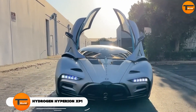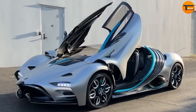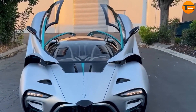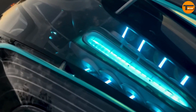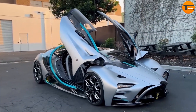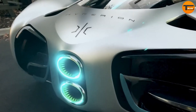Introducing the Hydrogen Hyperion XP1, a groundbreaking hypercar that runs on hydrogen. This car is built for speed and efficiency. It can reach a top speed of 221 miles per hour and accelerate from 0 to 60 miles per hour in just 2.2 seconds. The Hyperion XP1 is powered by electric motors and hydrogen fuel cells. The hydrogen fuel cells store energy within the vehicle, making it a clean and efficient energy source. The car features a high-tech chassis made from carbon titanium, which provides strength and lightweight durability.